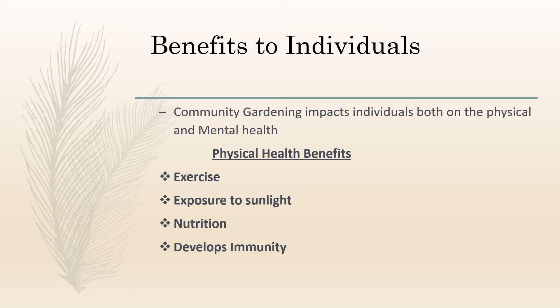Now we come to exposure to sunlight. As you know, we get vitamin D from exposure to sunlight, which helps in the absorption of calcium. Calcium helps in building strong bones in children and prevents osteoporosis in senior citizens. Then let's come to nutrition. Gardening is a fantastic way to get people excited about eating fresh and nutritious food. Studies have shown that children involved in community gardening begin to identify and eat vegetables they would never have considered before. Community gardening mostly operates on an organic model, which means fewer pesticides and chemicals.